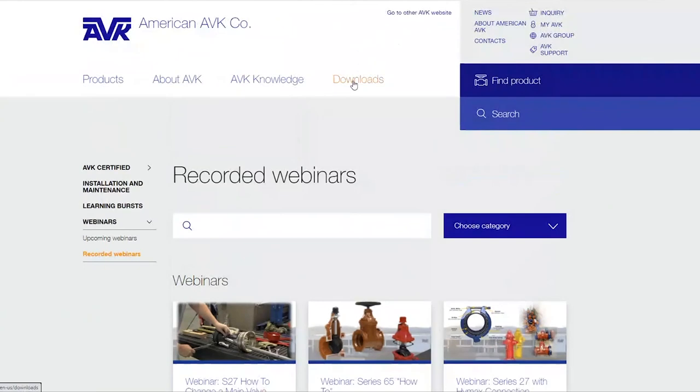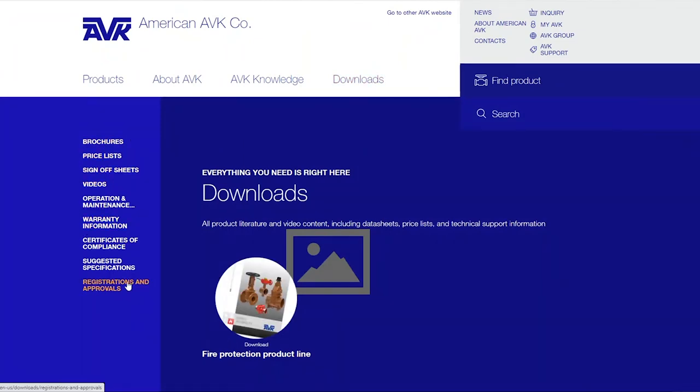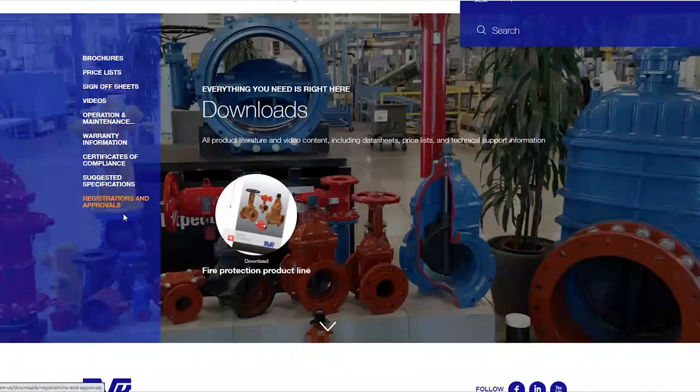Then we come to our downloads page. Our downloads are similar to our older website, where we have our brochures, price lists, sign-off sheets, suggested specifications, and registration — so any type of download material you're going to find in this area.